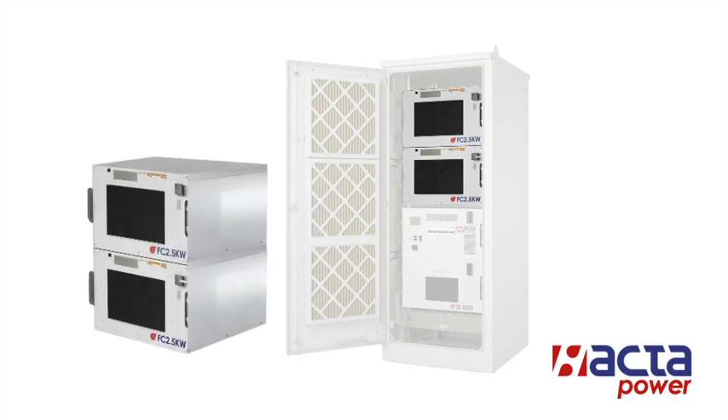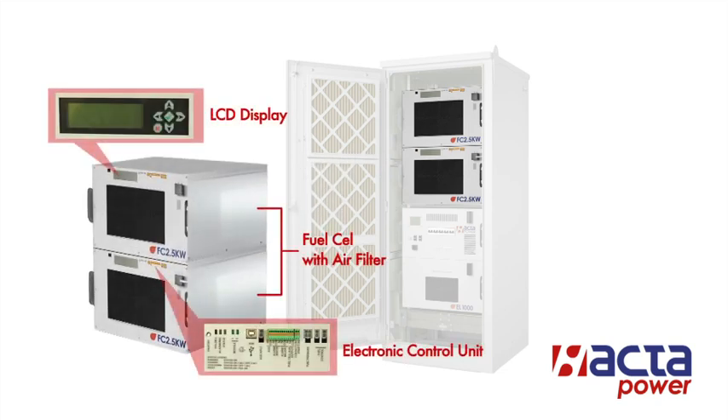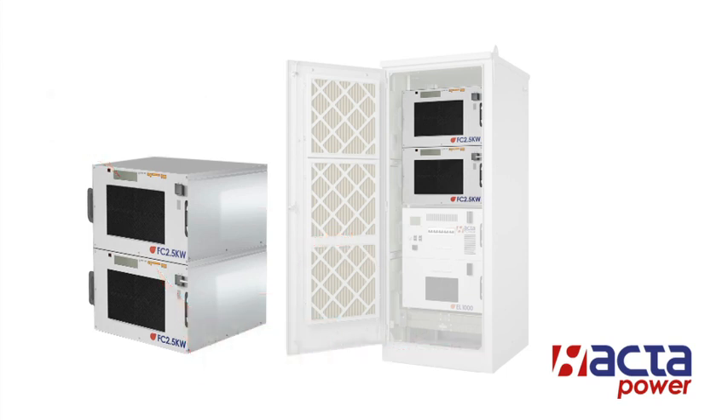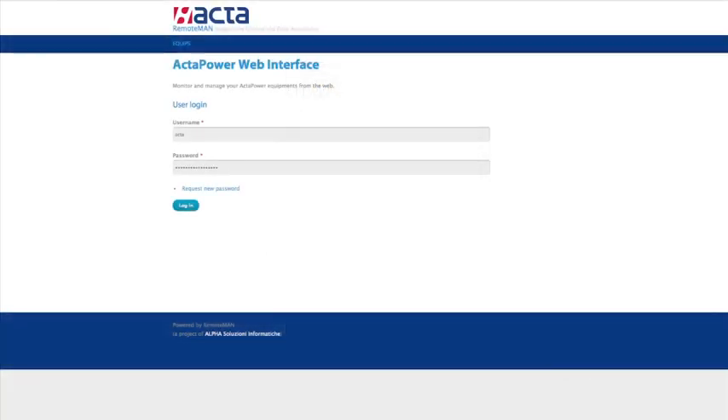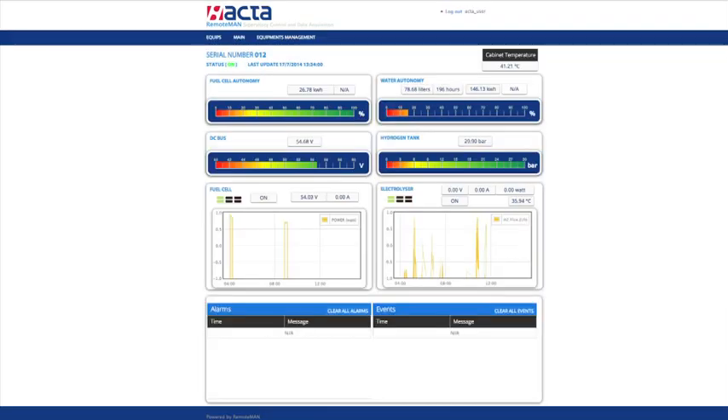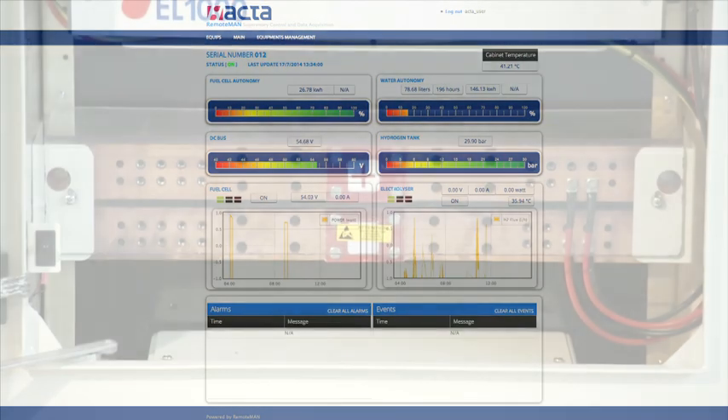Each fuel cell model is capable of producing up to 2.5 kilowatts of continuous power. Each Ectopower can be remotely monitored and controlled through a web interface, giving your network operations manager unparalleled insight into the energy performance of the network.